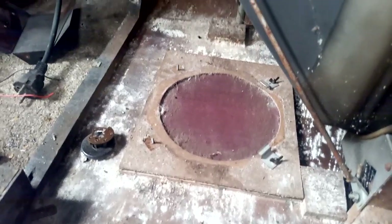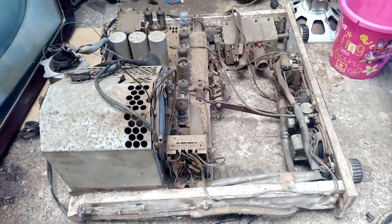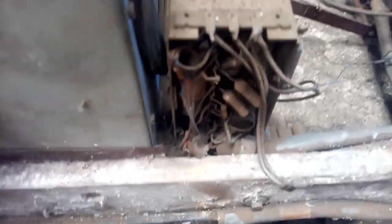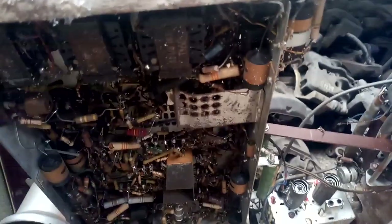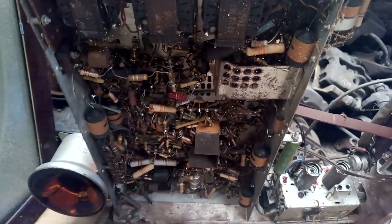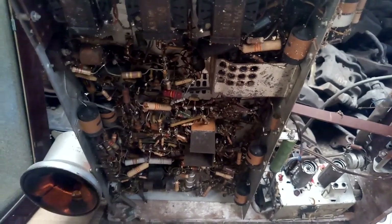I don't think anybody will want to buy this - it's completely destroyed, got a lot of mold inside. Today is Sunday so I decided to come and try to power it up. I'm not expecting much because it's loaded with these black tar capacitors that are just shorted, so more than likely it will not do anything until I completely recap it, which I'm obviously not going to do.